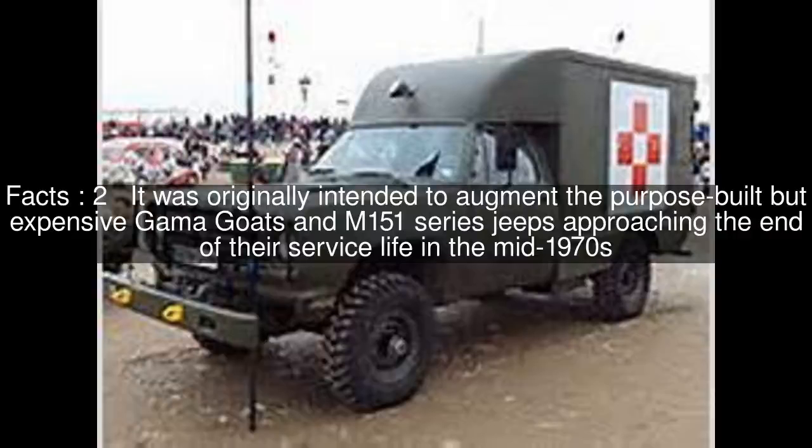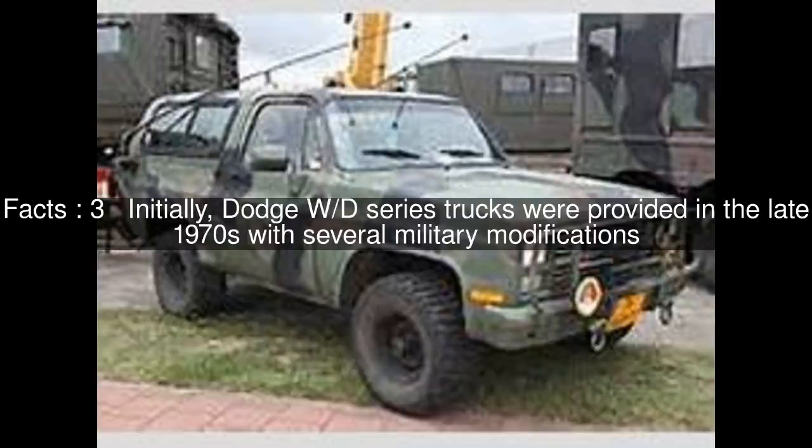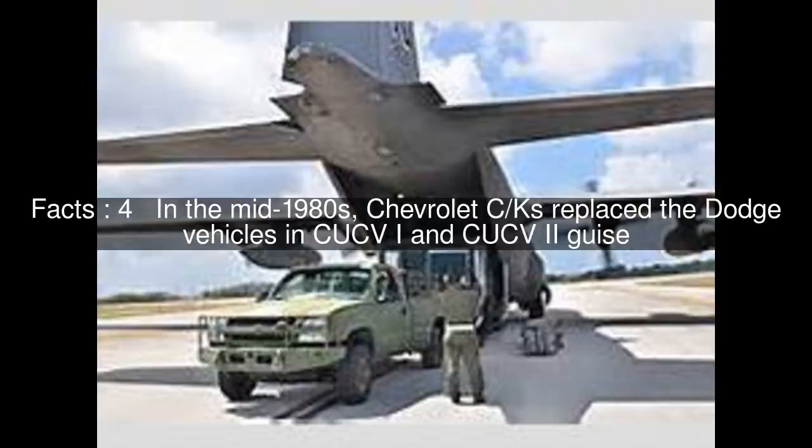It was originally intended to augment the purpose-built but expensive Gamma Goats and M151 series jeeps approaching the end of their service life in the mid-1970s. Initially, Dodge W-D series trucks were provided in the late 1970s with several military modifications. In the mid-1980s, Chevrolet C-KS replaced the Dodge vehicles in CUCV1 and CUCV2 variants.